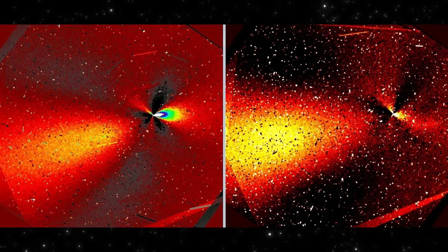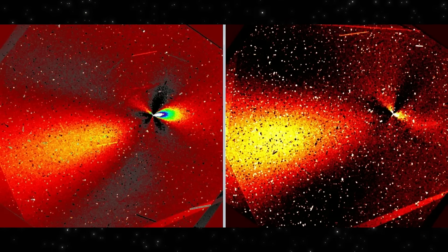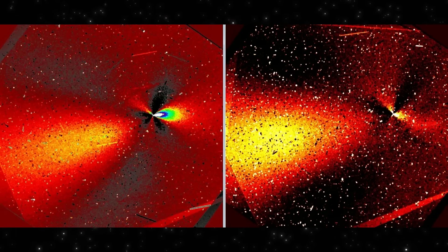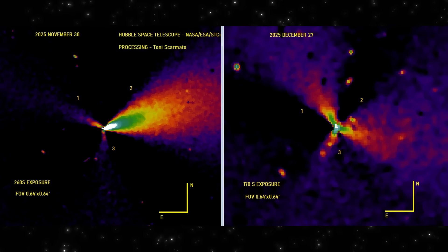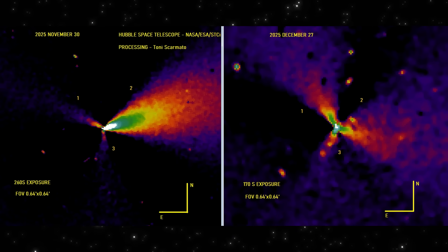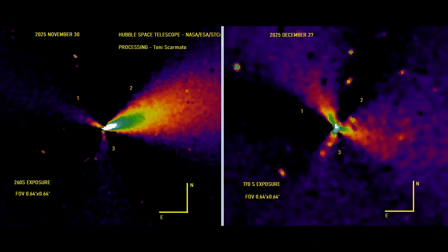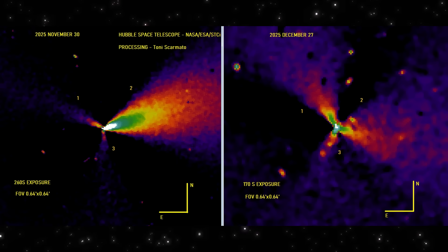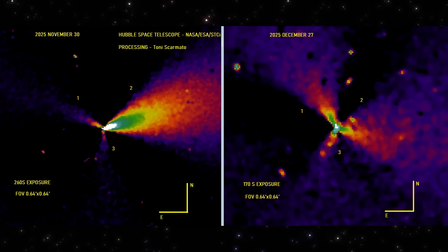Strange does not mean artificial. Unexplained does not mean impossible. And uncertainty is not a failure of science — it's the starting point. This is why these images matter. They're not dramatic because they prove something. They're important because they don't. They show us an object behaving in a way we haven't fully modeled yet. And that's exactly how discovery usually looks in real time.